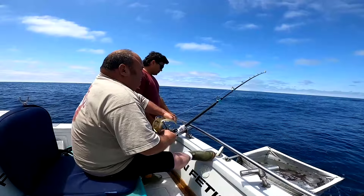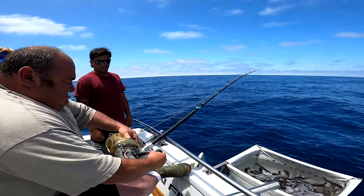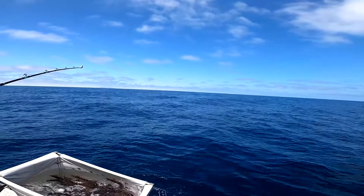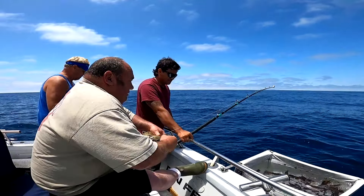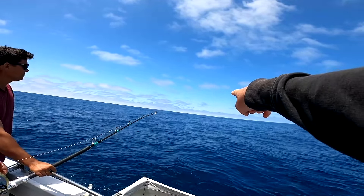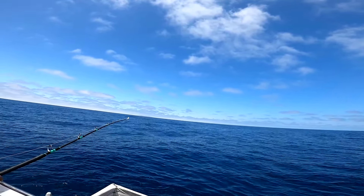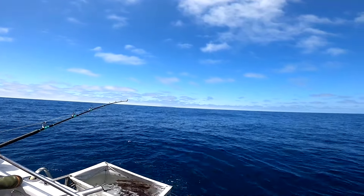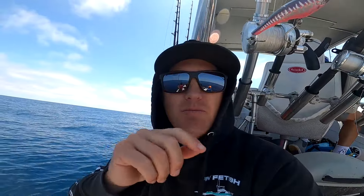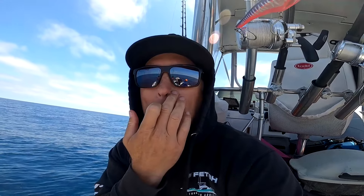We got fish kind of boiling all around the boat. No real foamers, just blowing up here and there, underneath some birds. Just outside the casting distance, so I was throwing the popper off the bow. Another one blew up right there — they're right behind us. They're all blowing up. Keep swimming this way, I'll throw a popper at them.